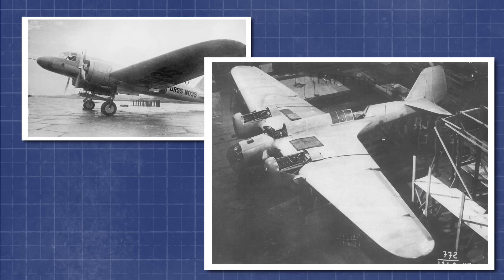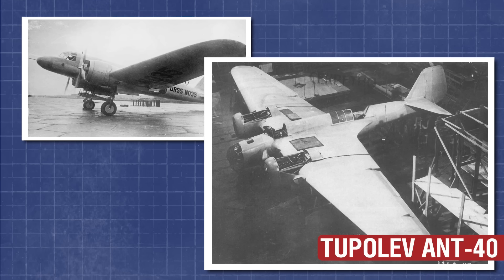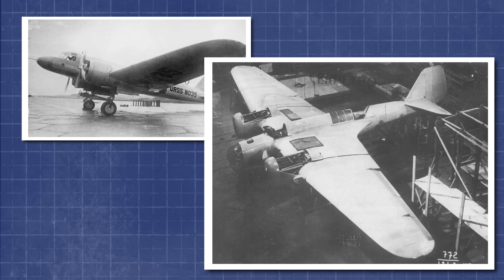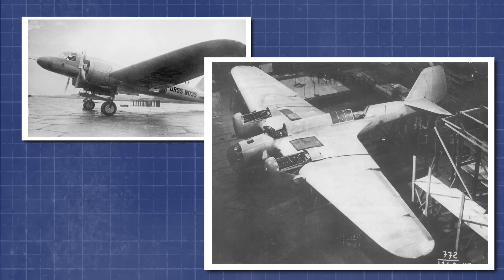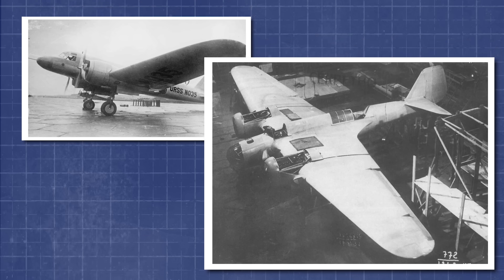The ANT-35's development was closely linked to the success of the earlier ANT-40, better known as the Tupolev SB, which served as the structural and aerodynamic foundation for the new civil design. This is also one of the rare cases where Tupolev's designs were numbered out of order — the ANT-40 was built and flown before the ANT-35.